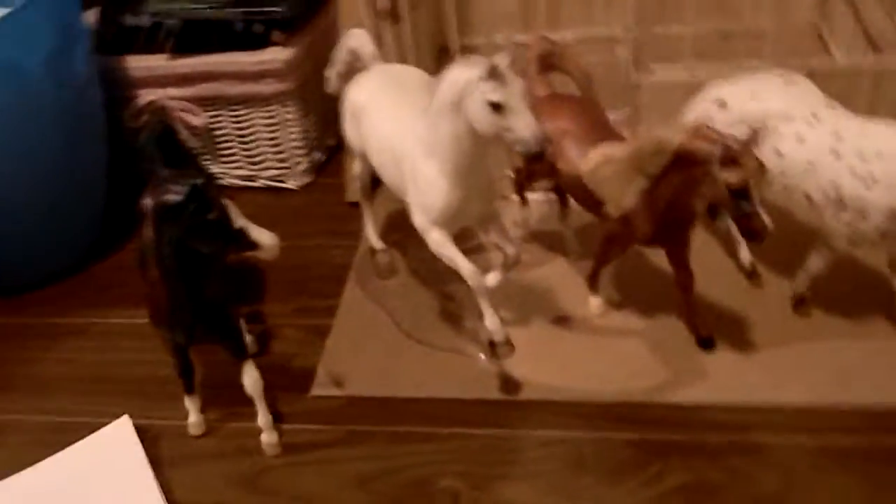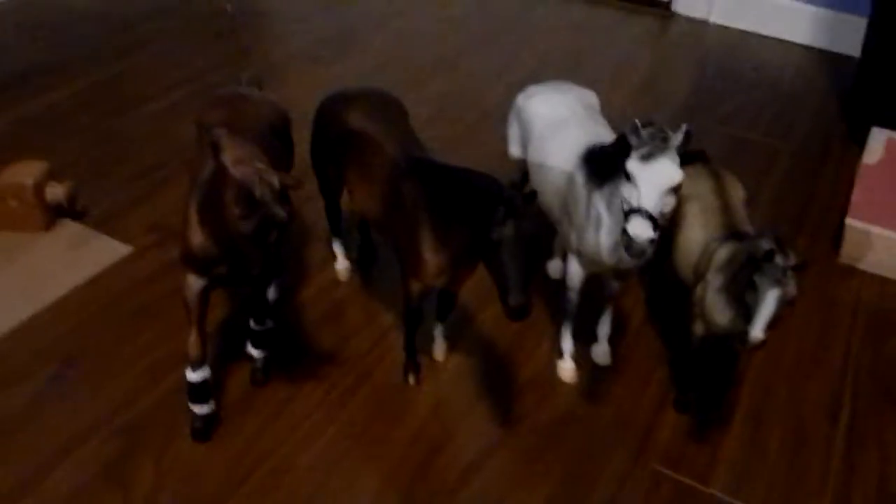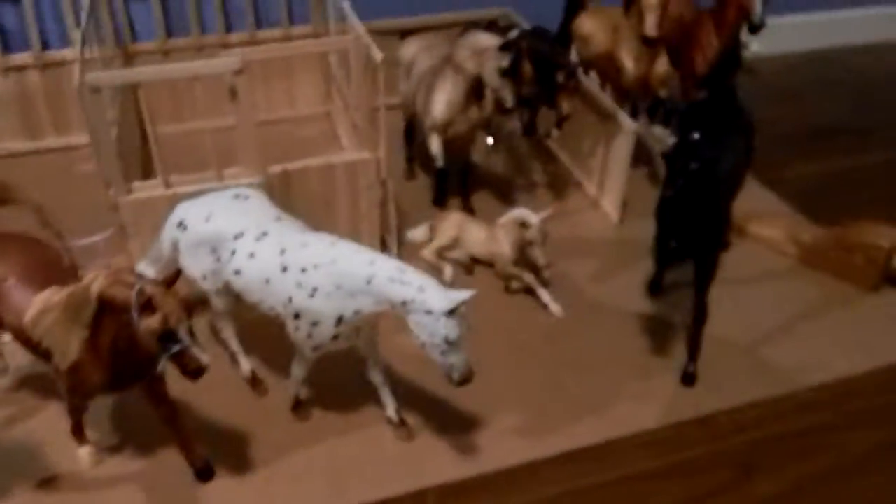Hi guys, it is Life as Horses as I Live, and I am doing a Breyer sale trade video. There's a quick overview, and now I'm going into detail.